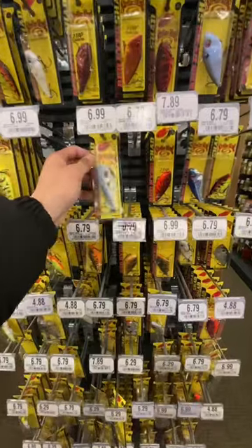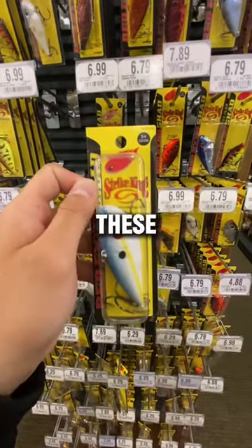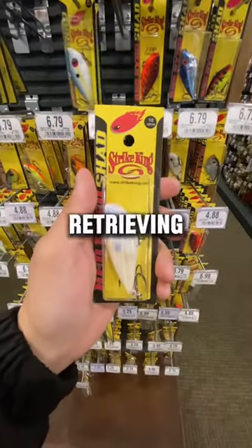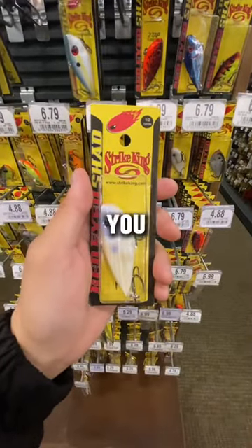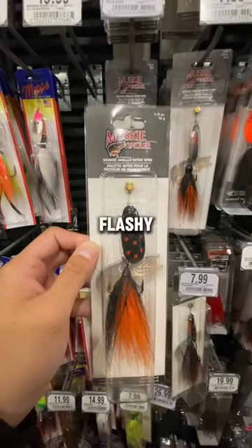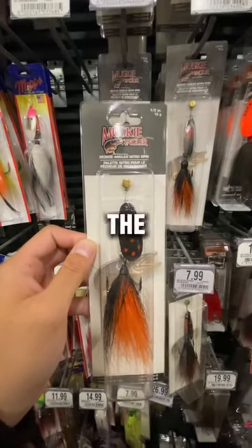Lipless crankbaits are also another key bait to throw for pike. These crankbaits have a very unique wobbly action, and you can retrieve this bait however you want. Retrieving it slow or fast will definitely get you onto the action. Now if you want to troll on a boat or throw a lure that is flashy, definitely an inline spinner is the way to go.